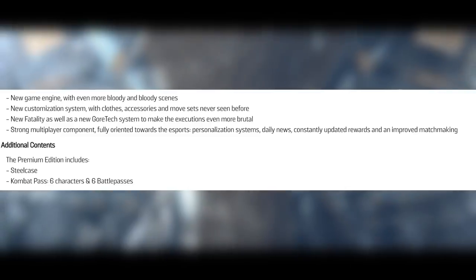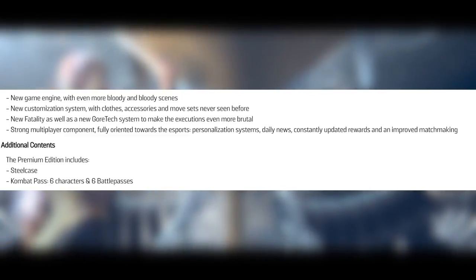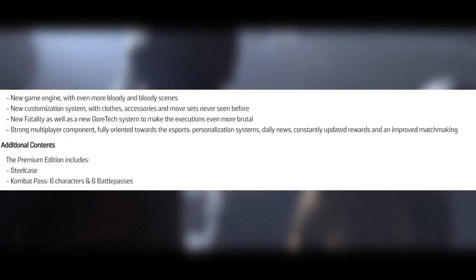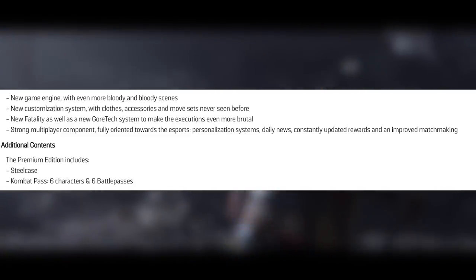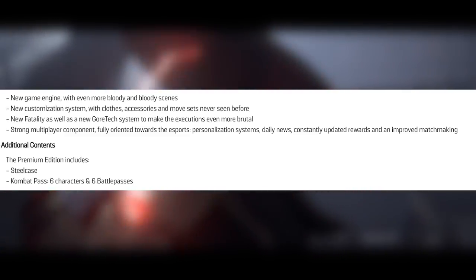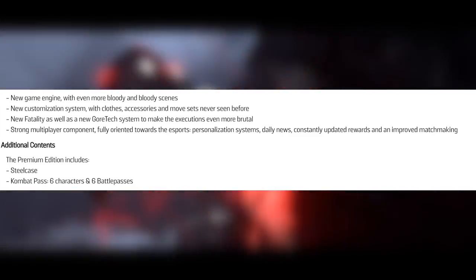A new game engine is pretty much what we all assumed, but the new customization system includes clothes, accessories, and movesets. So not only do you customize the moveset of your character but the clothing and accessories — I'm guessing accessories might be like Injustice 2 where we had ability slots. That's insane to think just how in-depth you're going to be able to customize your characters.